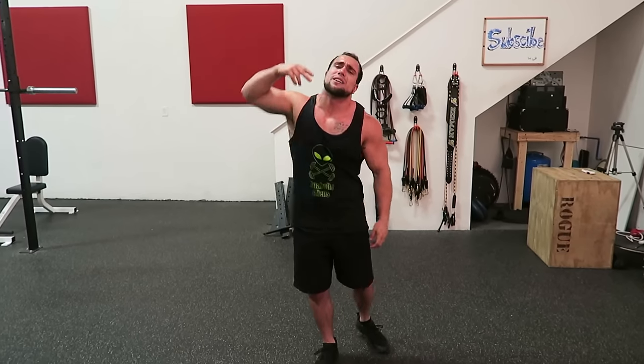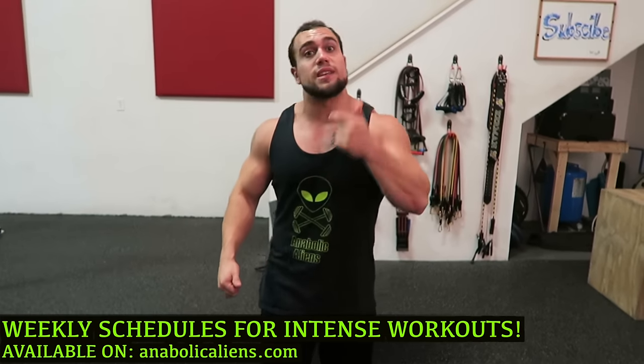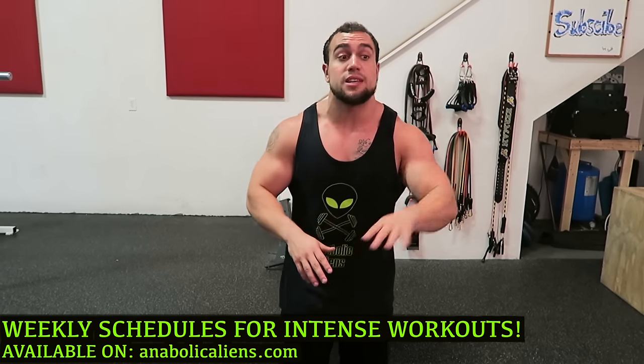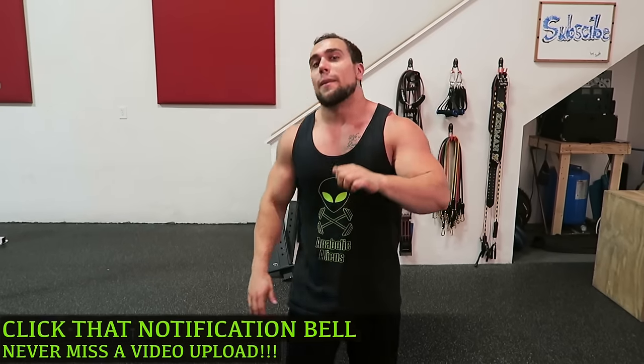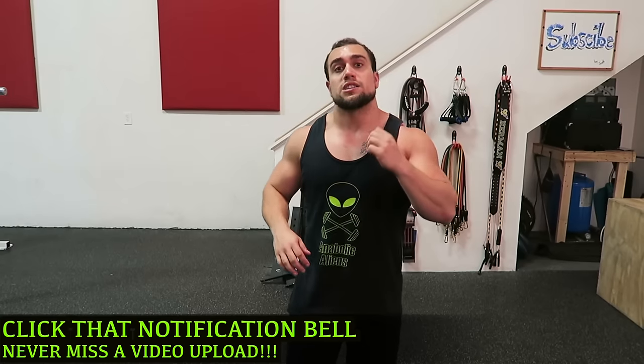Drop that kettlebell, guys — you are done with the routine! If you're new to the channel from these kettlebell workouts, I have full weekly schedules available for the other intense workouts — dumbbells, resistance band, body weight — on my website. A kettlebell frequency video is also coming to maximize your routine programming. Make sure you smash that thumbs up button — I'll be covering all the muscle groups with kettlebells. Hit that notification bell so you never miss a new video. Follow me on my social medias — I will see you guys in the next video!